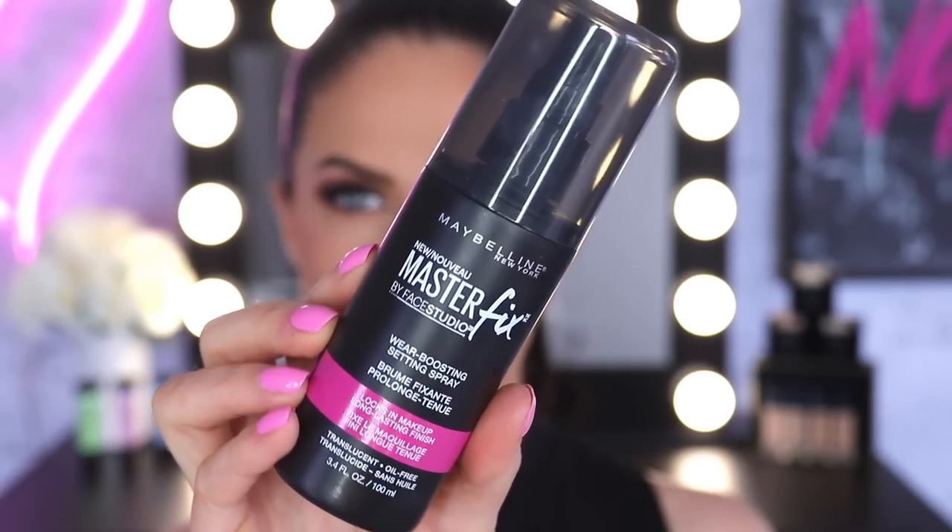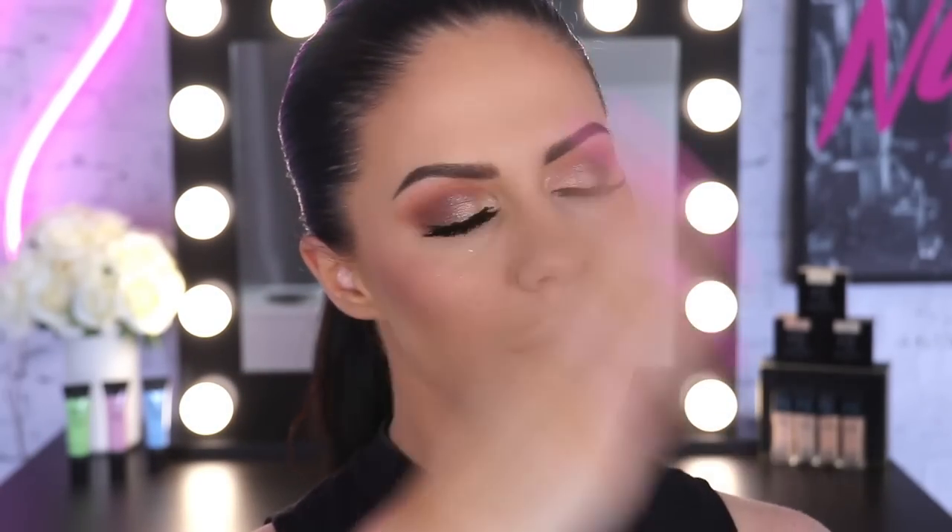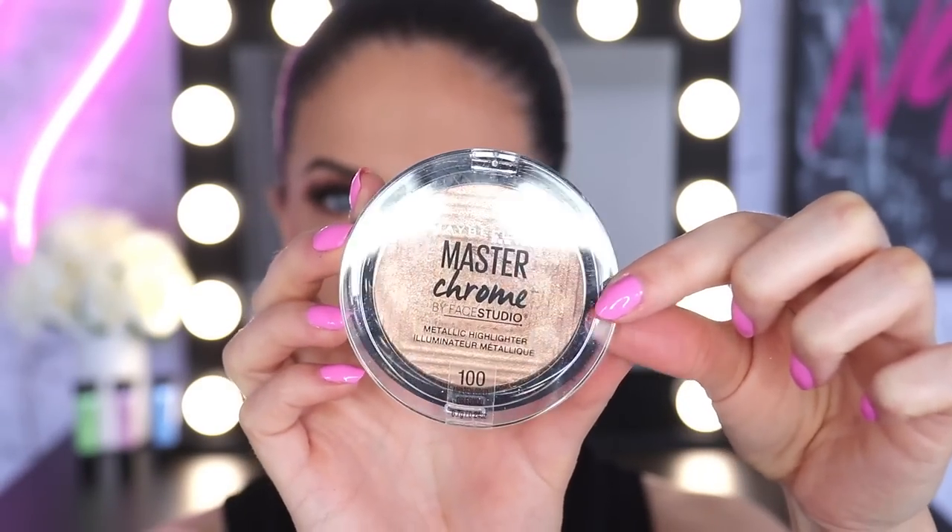Here is a cheeky trick: go in now with a setting spray before your highlighter, and then apply your highlighter while your setting spray is still wet. It will make your highlighter last so much longer. So taking the Master Chrome Highlighter — literally one of my favourite highlighters ever — applying this to the skin. Look at that! Literally blinding, I am glowing. Pretty sure everyone from space could see me at this point and I'm loving it.